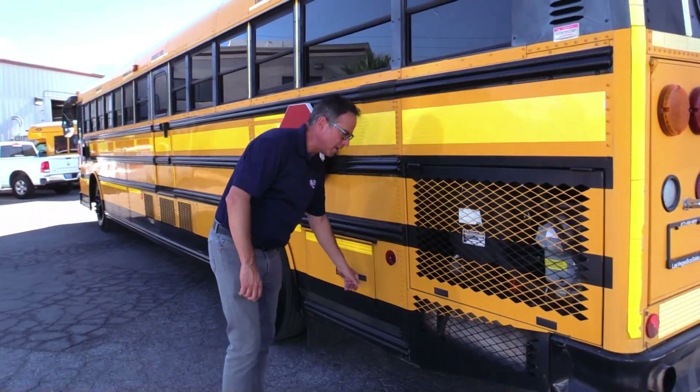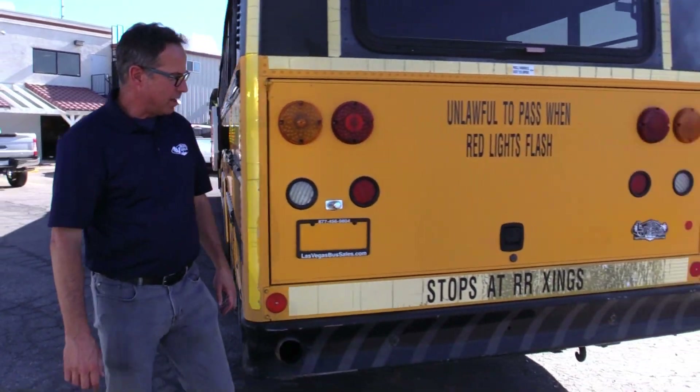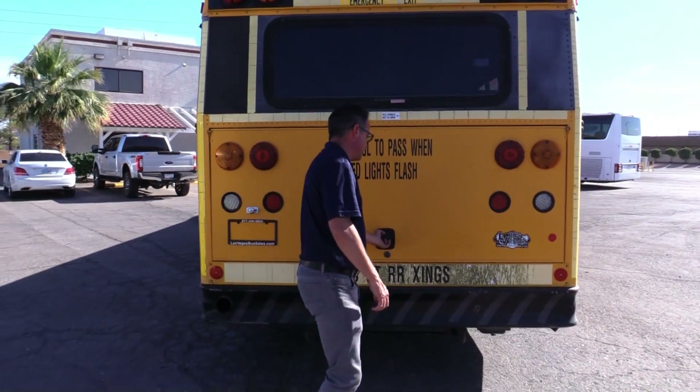Of course, we've got your battery compartment right there. Let's go around and check out the action in the back.